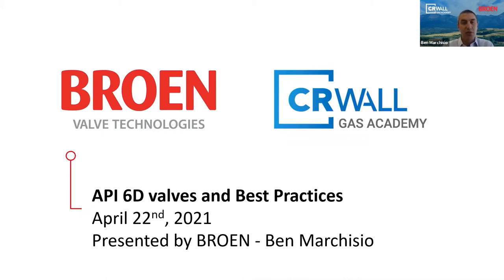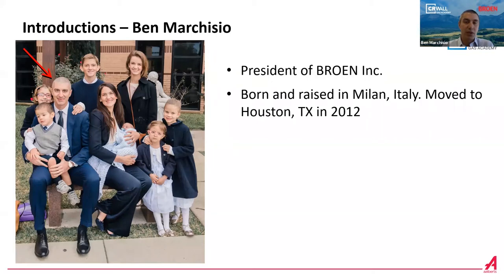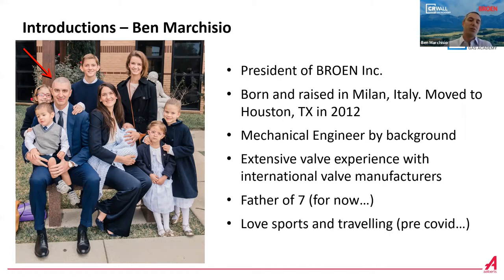As Jeff said, let's start with a brief introduction of myself. This is me with my family — I'm the president of Brome, Inc. I was born and raised in Milan, Italy, so that's where my accent is coming from. Forgive me for my broken English. In 2012, I moved to Houston, Texas, where I'm currently based. I'm a mechanical engineer by background with extensive valve experience, and my focus has always been natural gas pipelines, mainly North America — the US and Canada. I'm the father of seven, and pre-COVID I was loving sports and traveling.